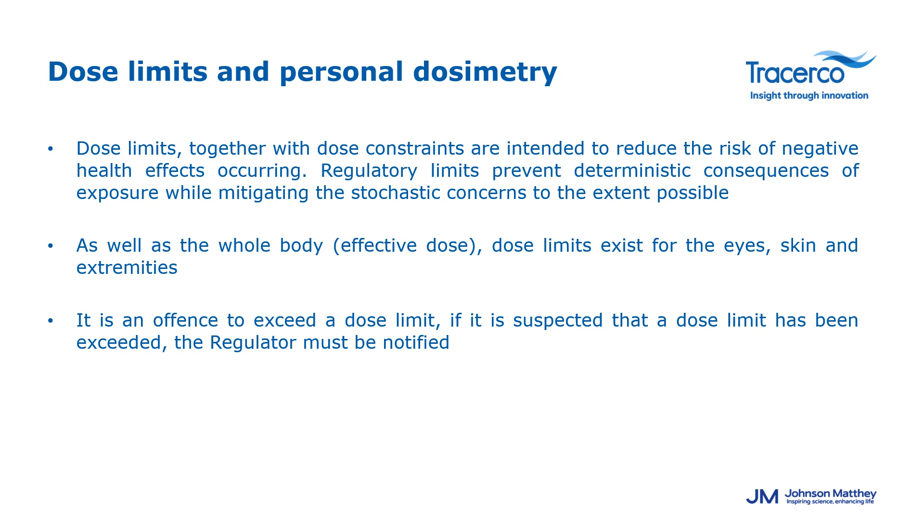Dose limits together with dose constraints are intended to reduce the risk of negative health effects. Regulatory limits prevent deterministic consequences of exposure while mitigating stochastic concerns as much as possible. Whole body dose limits exist for the eyes, skin, and extremities. It is an offense to exceed dose limits, and if a dose limit is expected to have been exceeded, the regulator must be notified. These requirements ensure that occupational radiation exposure is accurately measured, recorded, and provided to all dosimeter users.